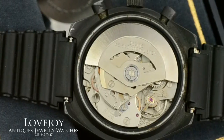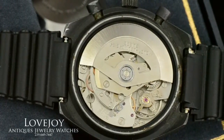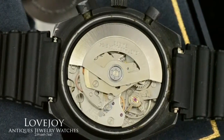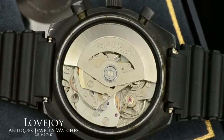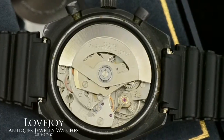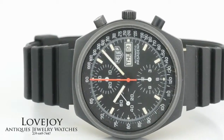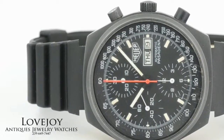As you can see in the background there it does come with the original box. I do want to mention that we have added a rubber strap. However it does come with the original PVD coated stainless steel bracelet, as you can see in the photos on the listing it is rather worn.